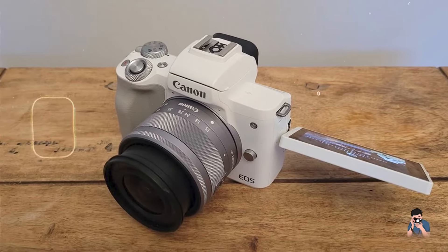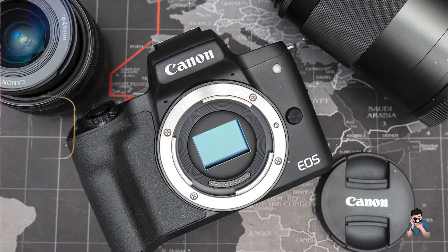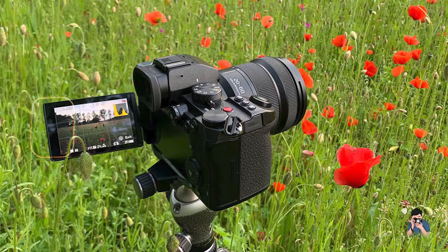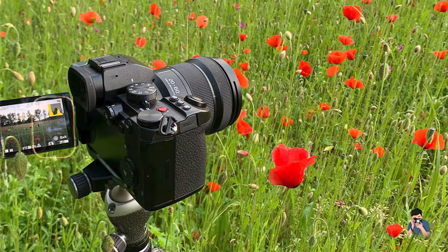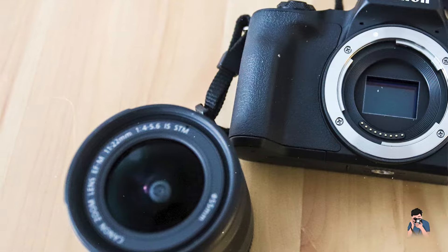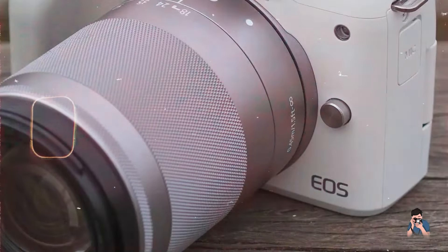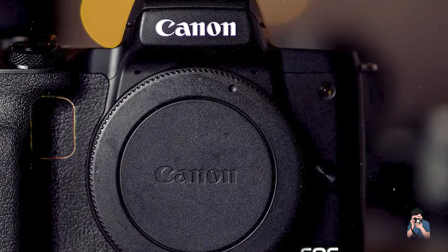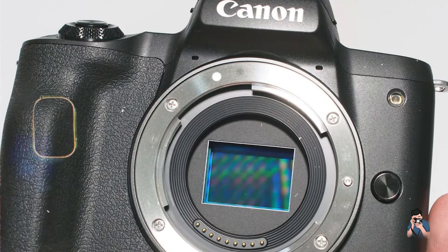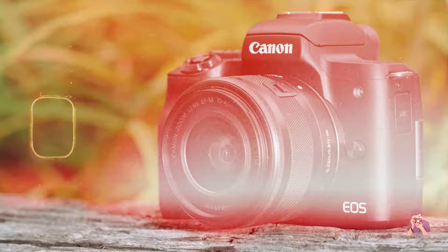Benefits and usage: This camera's high-resolution sensor and advanced processor provide excellent image quality, making it suitable for capturing the dynamic scenes of street photography. The fast continuous shooting and 4K video capabilities offer versatility for capturing both stills and video on the streets. Its user-friendly interface and touchscreen controls make it easy for street photographers to navigate and operate, while the compact and lightweight design ensures portability. Usability: With its intuitive controls and vari-angle touchscreen, the M50 Mark II is easy to use. Its advanced autofocus system and built-in creative filters provide options for capturing sharp and well-composed street images with ease.